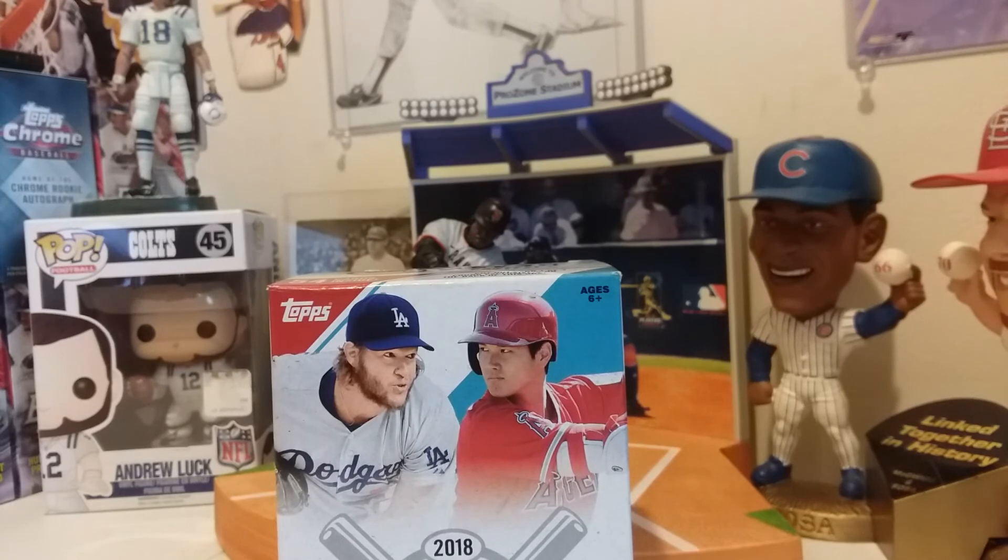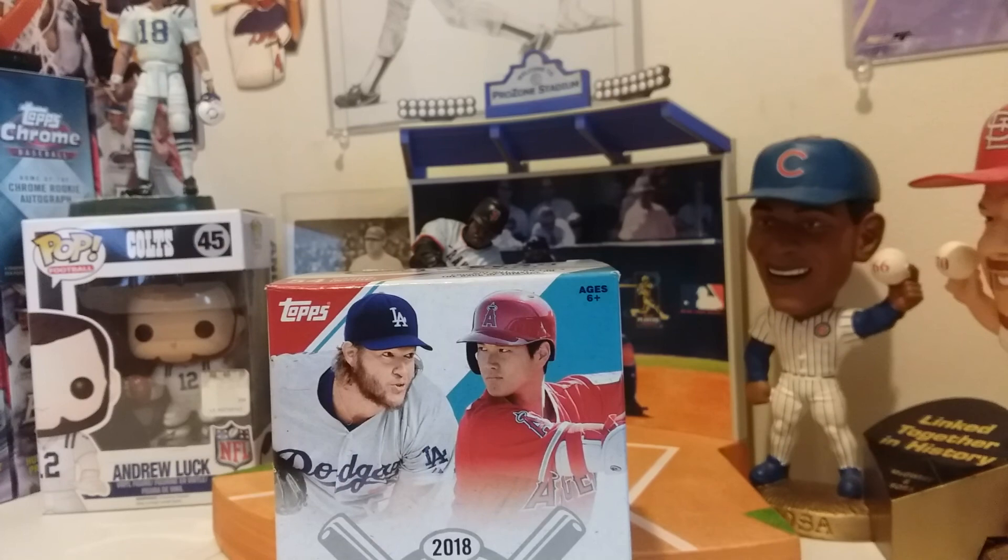Short video — I just wanted to show you some of the cards in the Big League box. I think I paid ten dollars for this; you get 54 cards. Lower end product, not too bad looking. Until next time, keep collecting.